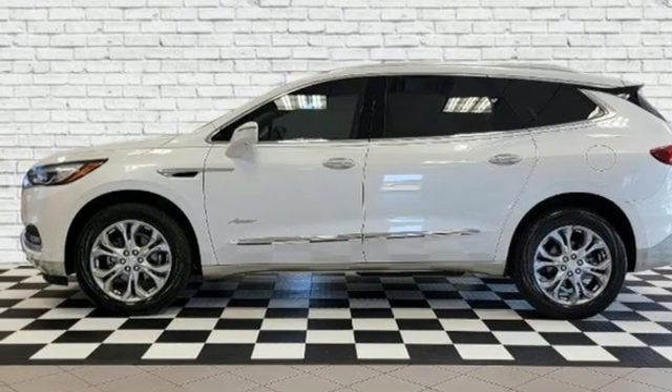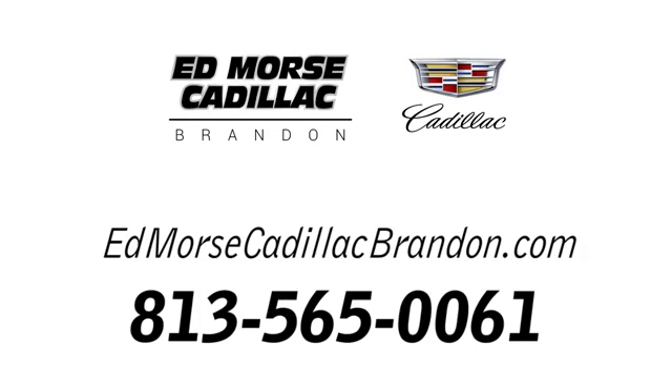Hurry in today and see it for yourself. Call us today at 813-565-0061. For value and for service, it's Ed Morse.